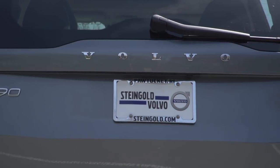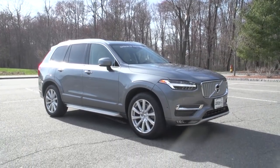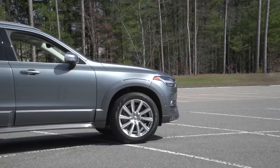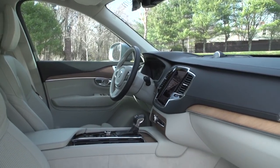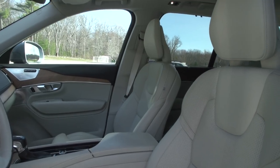This is the XC90 Inscription T6 model that we're showing you today. It's almost like Volvo is reintroducing itself with the new XC90, and they have big plans in the next few years with redesigns throughout the line. Volvo says the new XC90 presents elegant solutions, returning back to its Scandinavian flair.